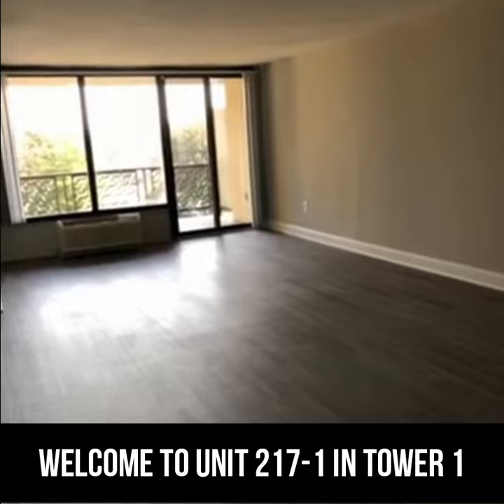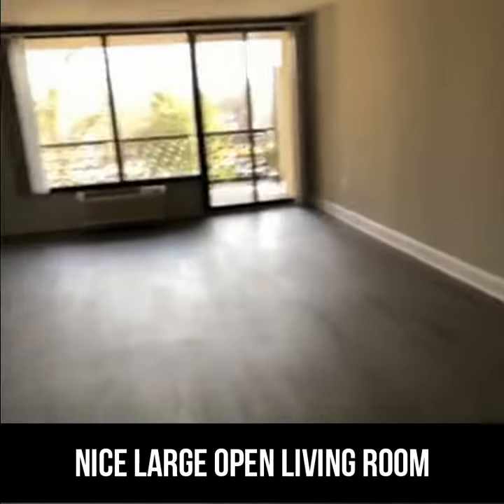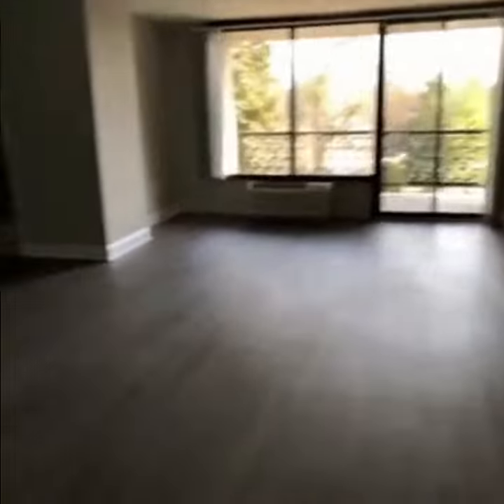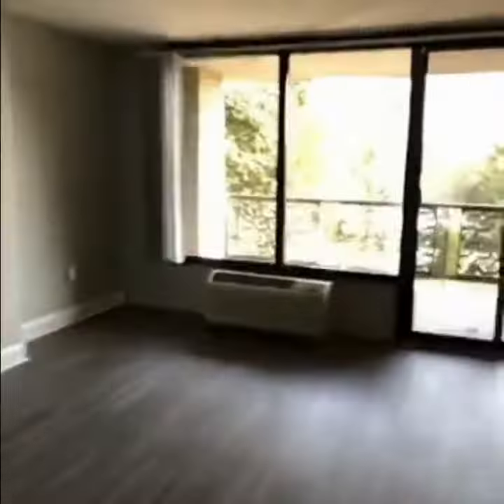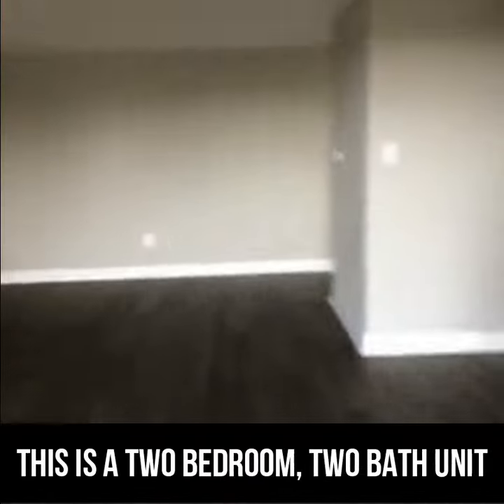Welcome to Unit 217-1 in Tower 1. There is a nice large open living room, dining room, and a nice covered balcony. This is a 2-bedroom, 2-bath unit.